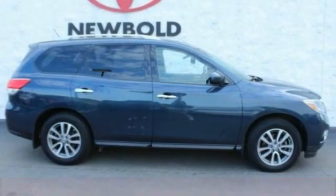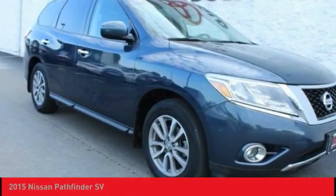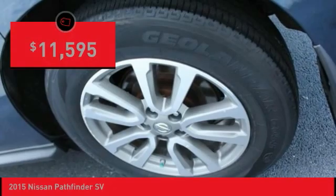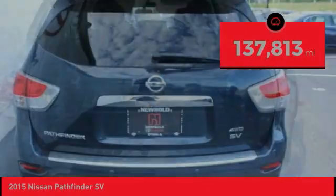In 2015, Pathfinder. The Pathfinder has a premium interior with three rows of seating for up to seven passengers, as well as versatile seating and cargo configurations. This SUV appeals to both truck lovers and car lovers and is priced below $15,000. This vehicle has less than 140,000 miles.